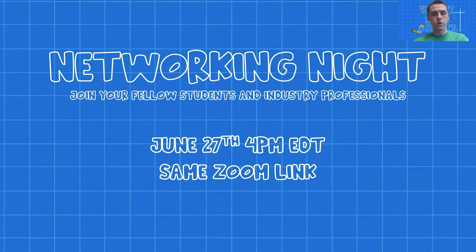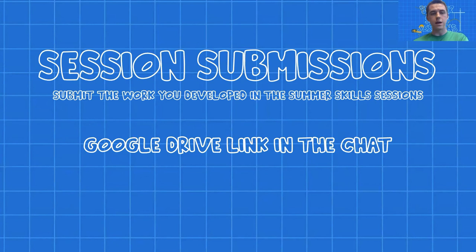Just a reminder: this Saturday we'll have a networking night with students and industry professionals at 4 PM Eastern, using the same Zoom link. Also, if you created content at any of these summer skill sessions — motion graphics, commercials, sketches — upload it to the Google Drive link in the chat and we'll highlight it on our website.